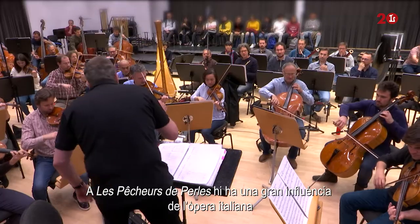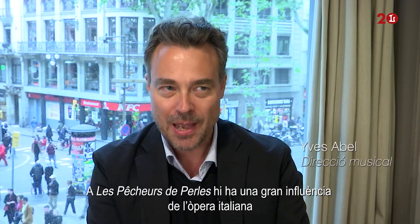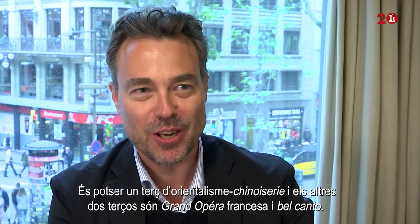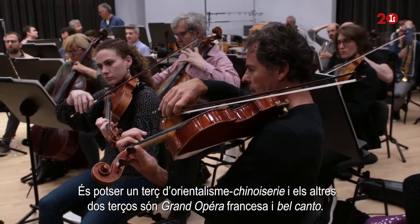One finds in Pêcheurs de Perles especially this huge influence of Italian music. It's kind of one-third Orientalism, Chinoiserie, and the other two-thirds are actually just French grand opera and bel canto.